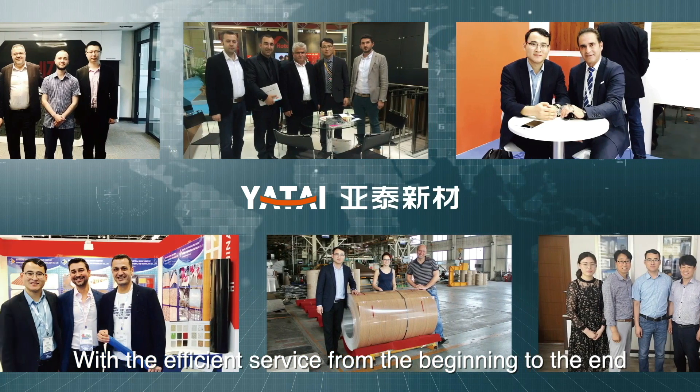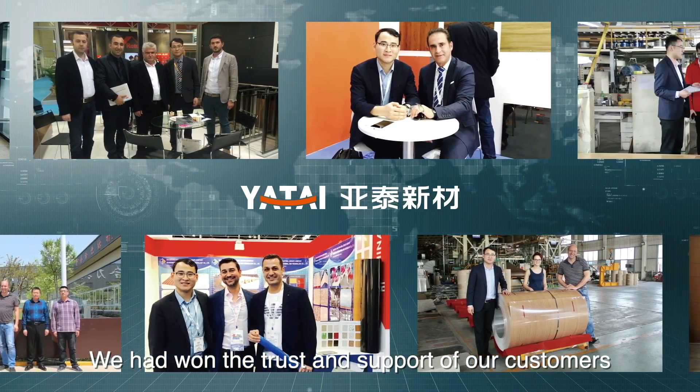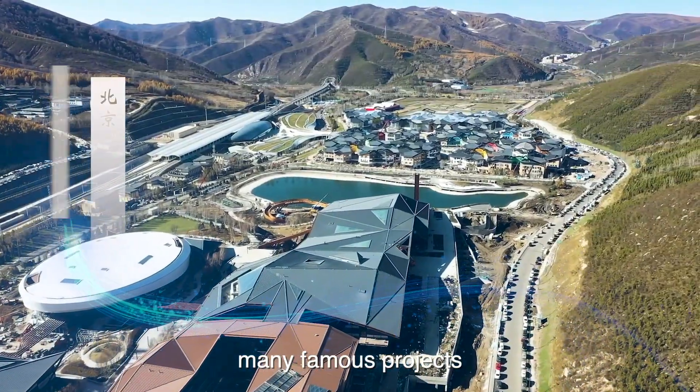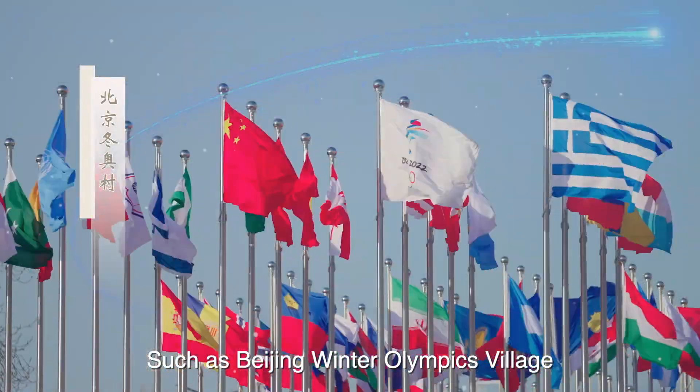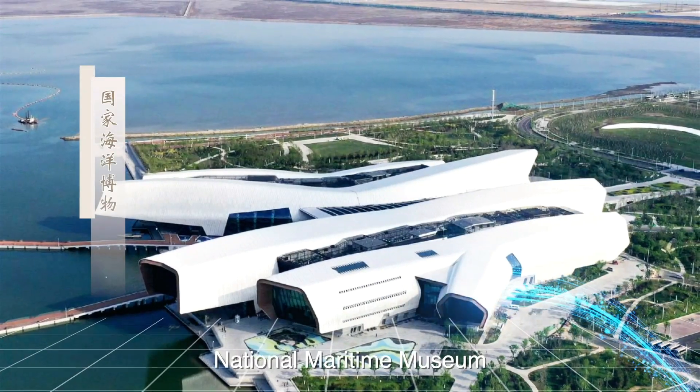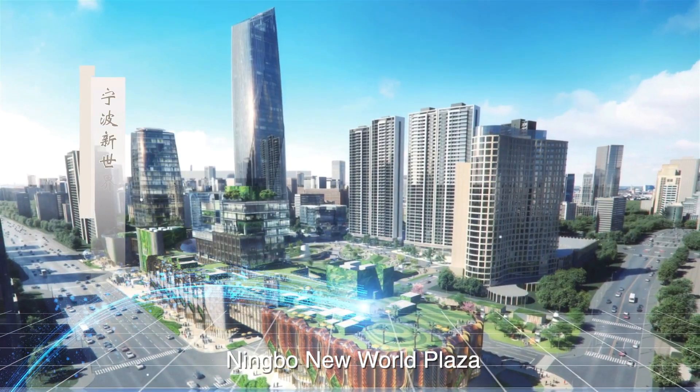With efficient service from beginning to end, we have won the trust and support of our customers. Yatai was engaged in the construction of many famous projects such as Beijing Winter Olympics Village, Hangzhou Asian Games Village, Qingdao World Exhibition Center, National Maritime Museum, and Ningbo Intime Plaza.